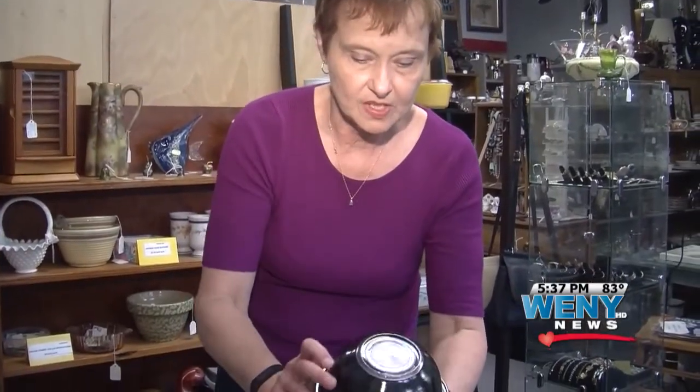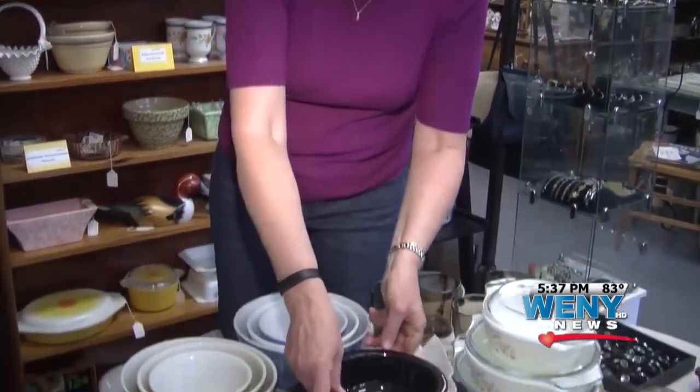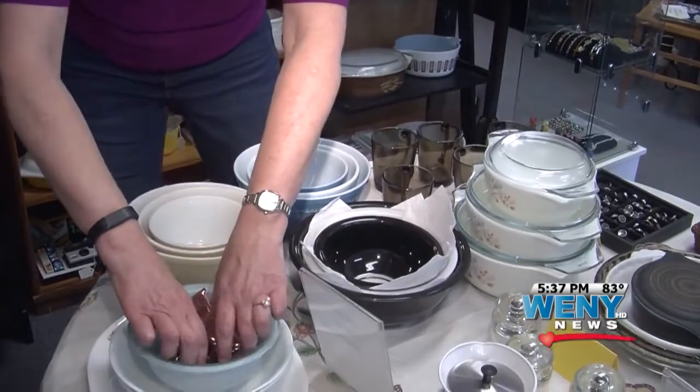Pyrex is part of Americana and pop culture. There are dealers and enthusiasts and collectors all over the country. I stopped into Twin Tiers Antiques Plaza on Market Street in Corning to chat with someone who's all of those things combined. Meet Marsha Melnick.